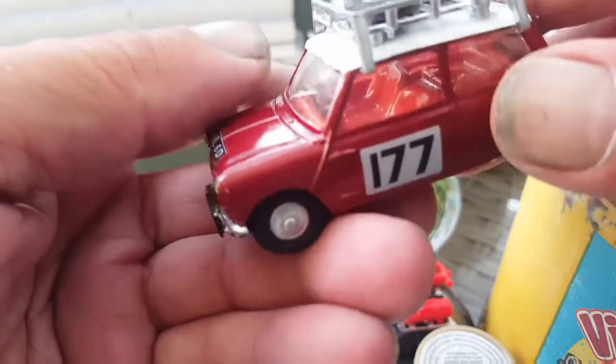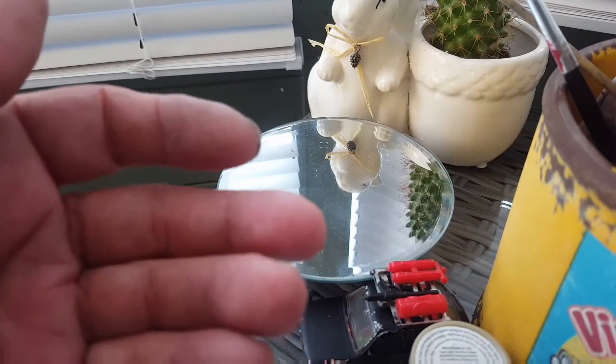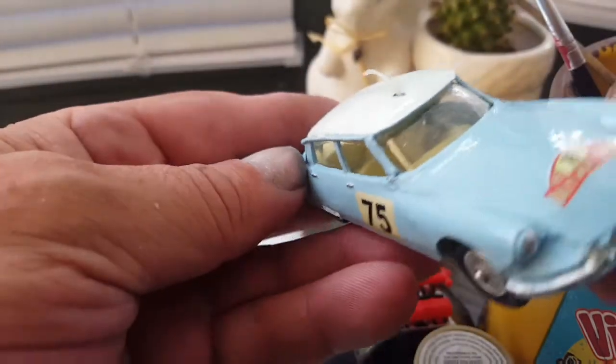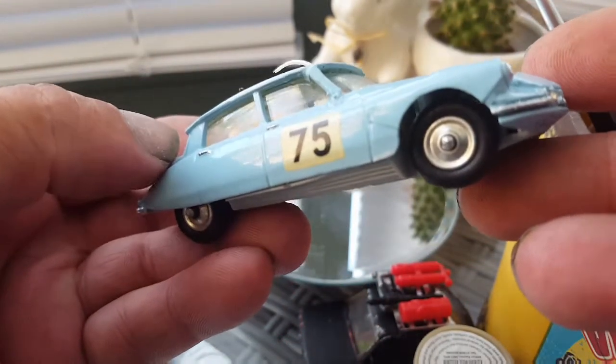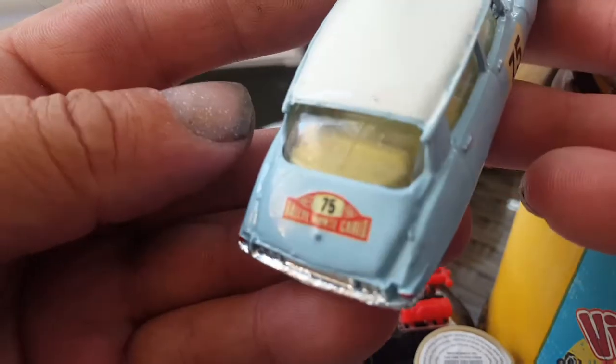I've just got into Minis at the minute, I just like doing them. And there's a Citroën — that's another Monte Carlo, so I've got the full set now. This one turned out well, really pleased with it.